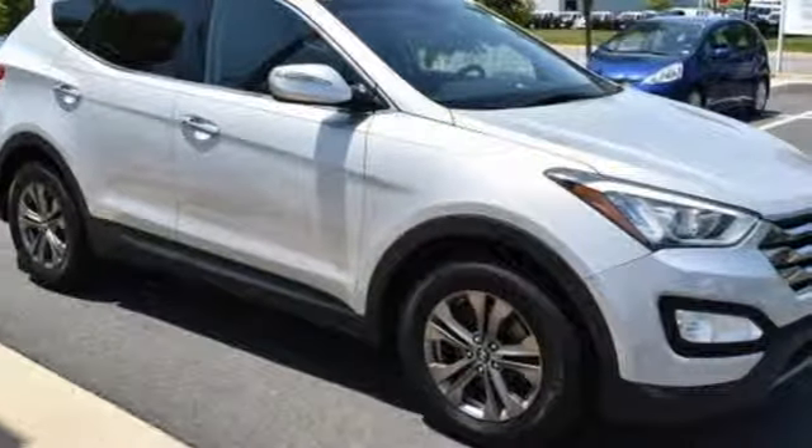Cars.com notes that highway cruising is a strong point — the Santa Fe's cabin is quiet and its ride smooth.